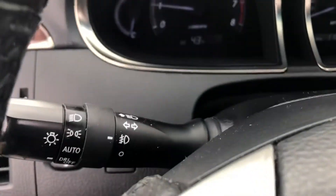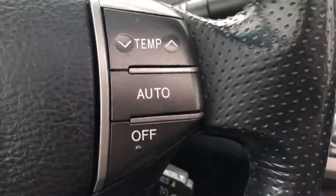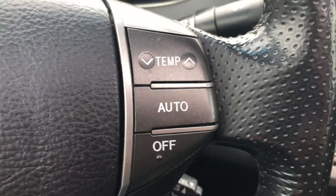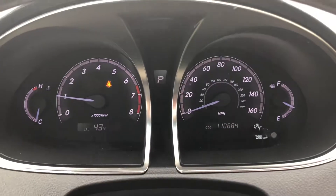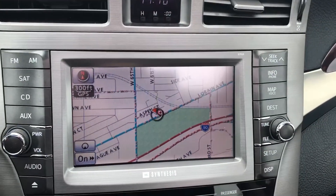Power seats are down here, power mirrors are right there. Once you're inside: automatic headlamps, fog lamps, stereo controls, built-in fan controls, a clean instrument cluster — very sharp looking. Over here we have the built-in touchscreen navigation system.